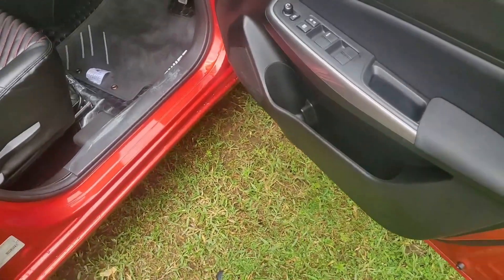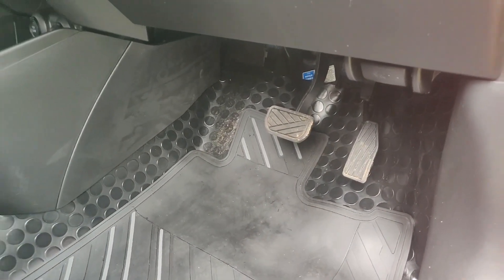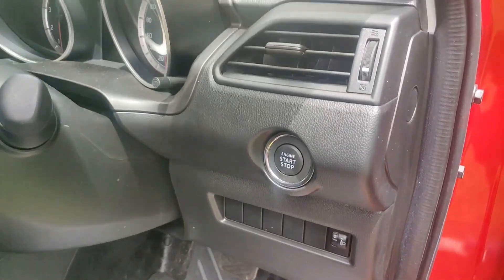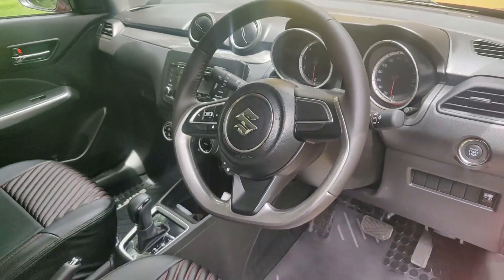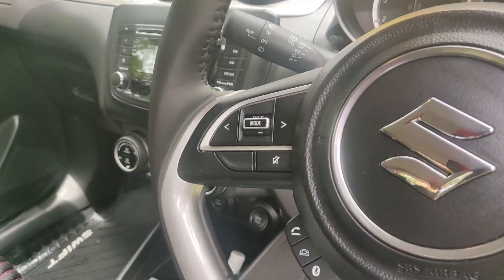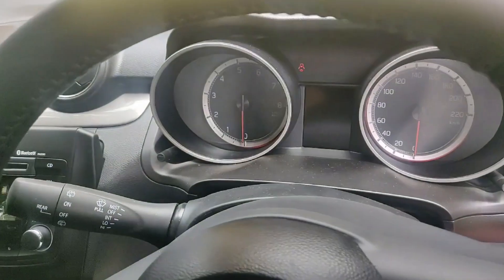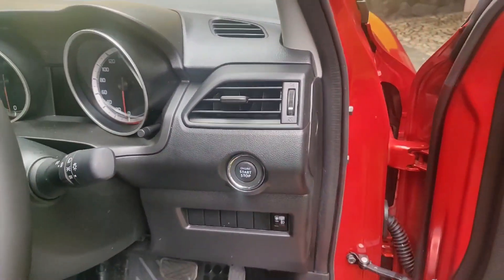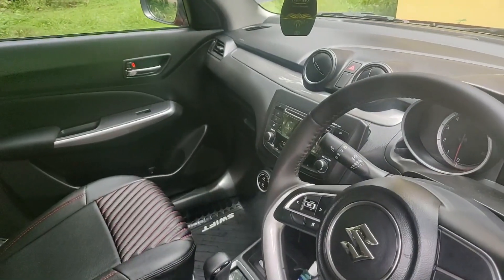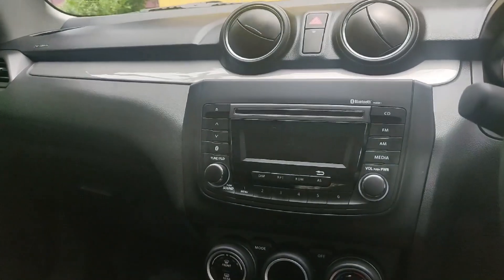We have an automatic driver assist. You have a push button start. You have a headlamp. You have a flat-bottom steering wheel. The music system has a full LED display system and is well featured.